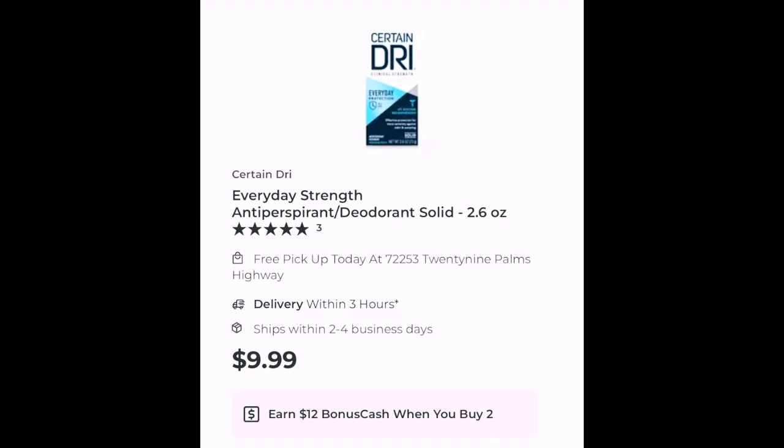I didn't see any coupons on the website. Sometimes there are coupons available to print, but there were none on the website.